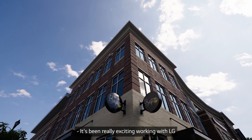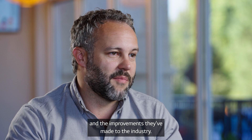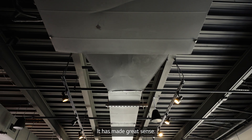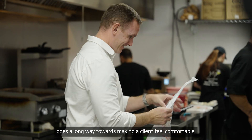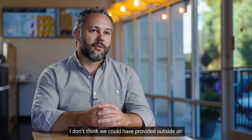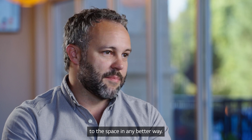It's been really exciting working with LG and seeing the innovations and the improvements they've made to the industry. We've been very happy with LG — it has made great sense. The familiarity of the manufacturing name goes a long way towards making a client feel comfortable. LG was a perfect fit for the situation. I don't think we could have provided outside air to the space in any better way.